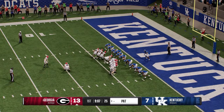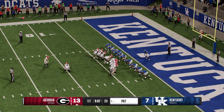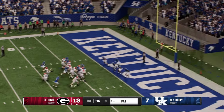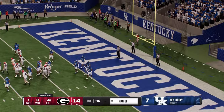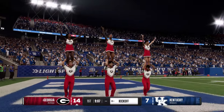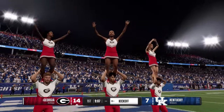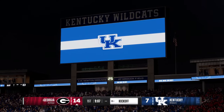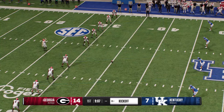The extra point is good, so it's 14-7. The kickoff team is on the field.